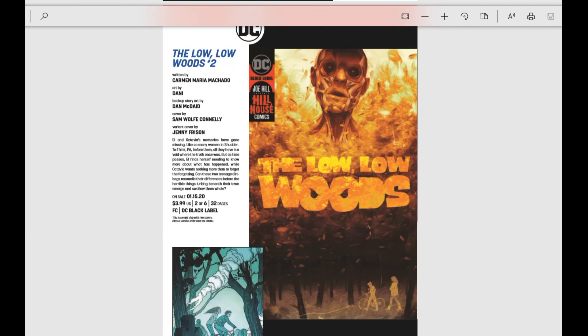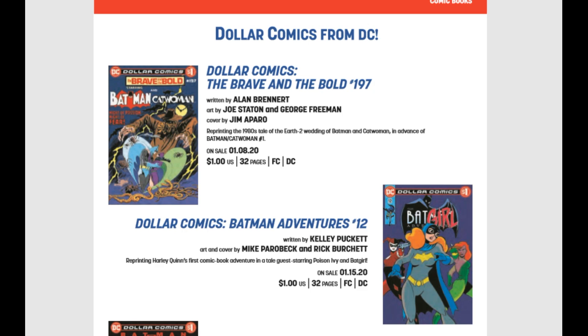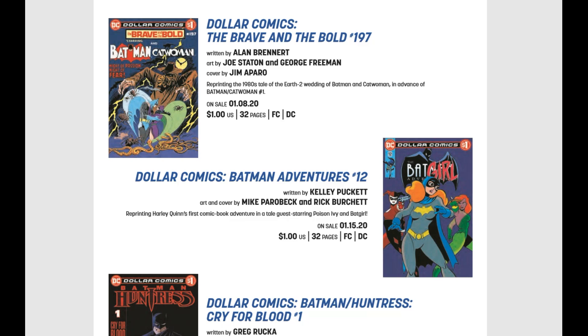That's the last of DC Comics — like I said, really fast, not a huge showing. We also have a couple dollar books: Dollar Comics Brave and the Bold for $1.97, the Earth 2 Wedding of Batman and Catwoman, and then a dollar reprint of Batman Adventures 12 — reprinting Harley Quinn's first comic book appearance. Awesome on that.